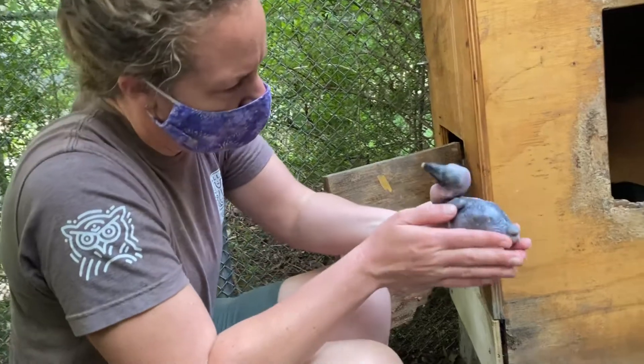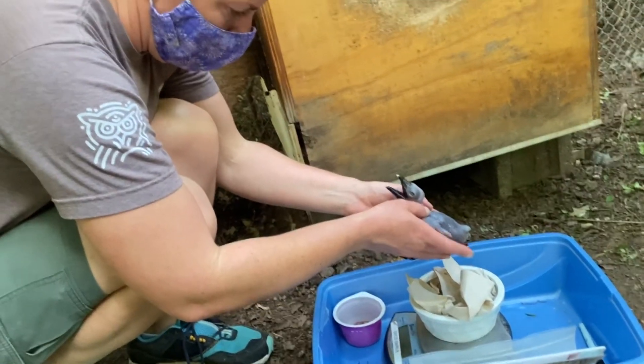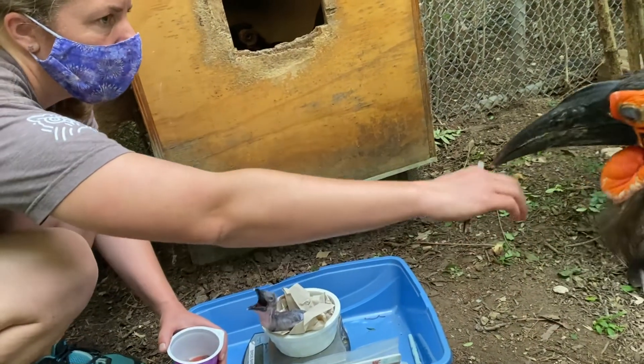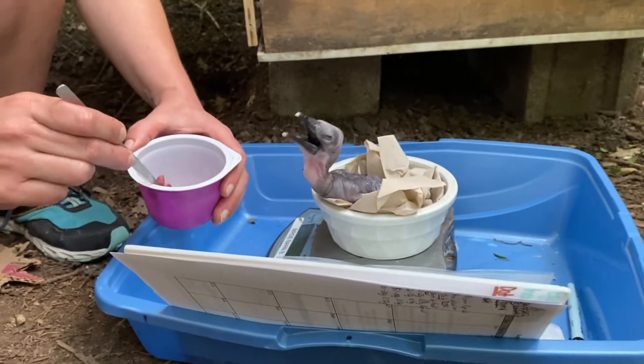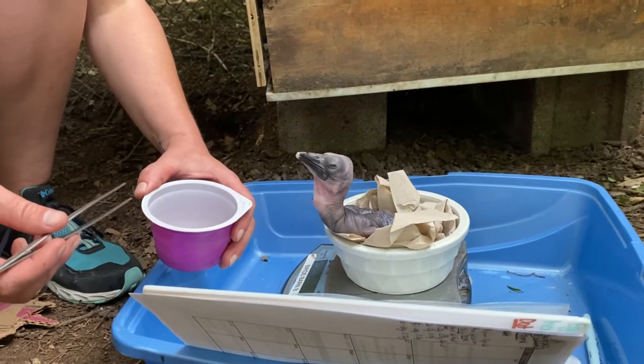The hatching process is such an intricate, specific process. It is the safest time to move an egg when they're in the hatching process, but it's also so scary. Our female is really docile in the nest box, so we're actually able to go in and feed the chick with the mom there in the nest box.